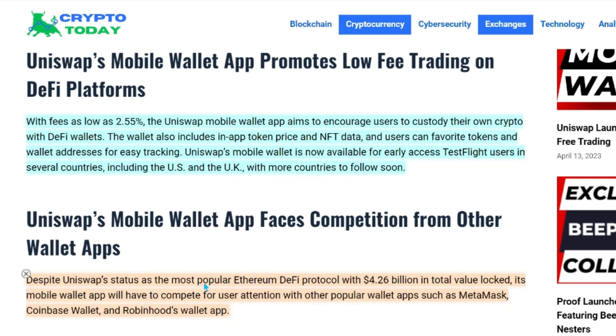Despite Uniswap's status as the most popular Ethereum DeFi protocol with $4.26 billion in total value locked, its mobile wallet app will have to compete for user attention with other popular wallet apps such as MetaMask, Coinbase Wallet, and Robinhood's wallet app.